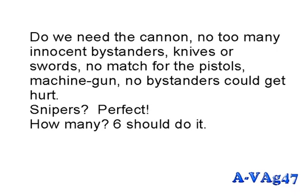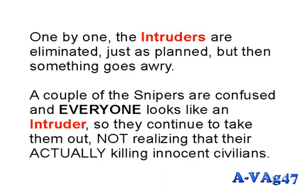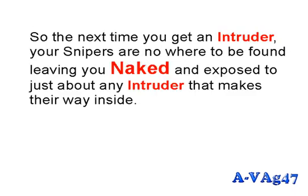You report more intruders with the same modus operandi. No cannon — too many innocent bystanders. No knives or swords — no match for pistols. Snipers: perfect. Six snipers go against a dozen intruders. It's dark and hard to tell civilians from intruders. One by one the intruders are eliminated, but then a couple of snipers get confused and start killing innocent civilians. The commander issues a cease-fire, but the two snipers ignore it.